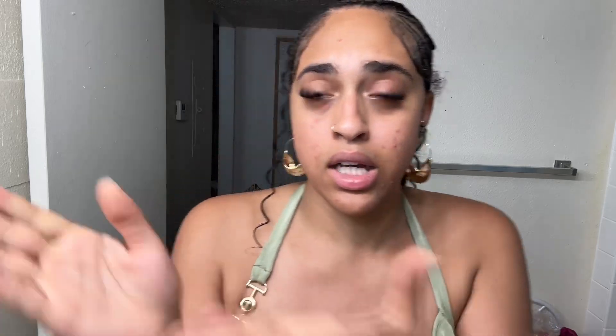This here is the blemish, scar, and discoloration duo. I don't really have discoloration but I have blemishes and a couple of scars. Low key this already has salicylic acid in it, obviously there's galactic acid, hyaluronic acid - and then I can add all types of serums because I do have The Ordinary.